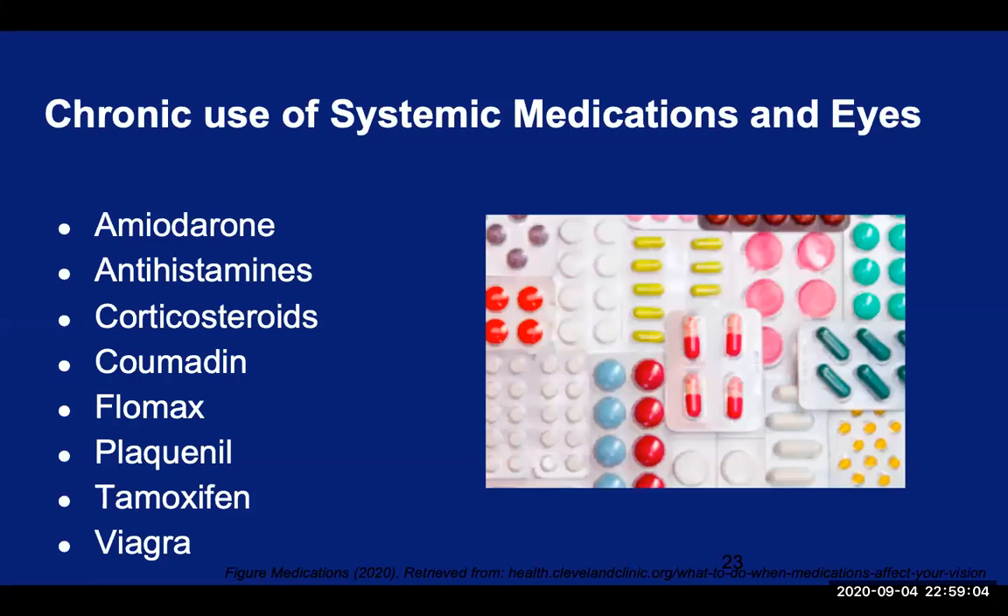Let's switch gears and talk about the medications that are commonly prescribed for elderly patients for various chronic conditions, and these medications can cause potential side effects to the eyes and the vision. This list is certainly not comprehensive, but it covers many of the common ones. First, amiodarone is an anti-arrhythmic medication for heart conditions. This medication almost always leads to deposits in the bottom of the cornea in a whirl-like pattern. These deposits don't affect the vision, but there is a risk of bilateral optic nerve inflammation, which can cause decreased vision. This can occur at any time while the patient is on the medication, so regular eye exams are recommended when this medication is prescribed.